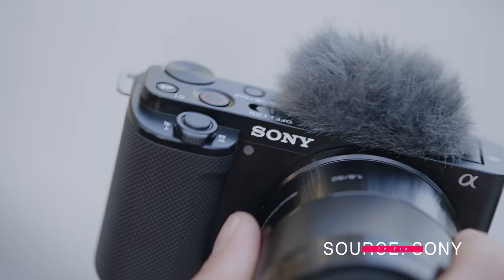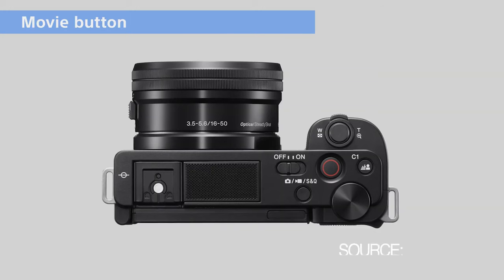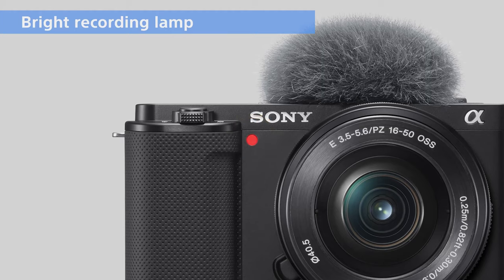The ZV-E10 is definitely being marketed for the vlogging community and especially those trying to get into video and content creation — an ever-growing community. A lot of entry-level people who want to make vlogging a career are picking up their cell phones because that's the easiest thing to do, and because of that camera manufacturers are losing market share. Sony needs to make something easy to use that's lucrative for anyone wanting to create video content and that's better than a smartphone.